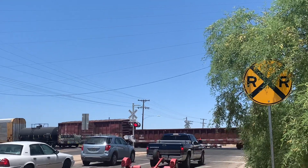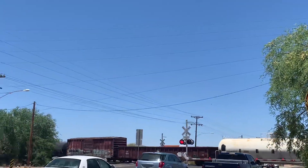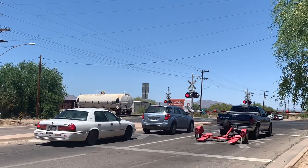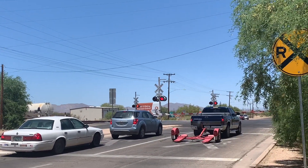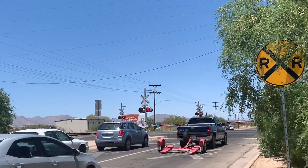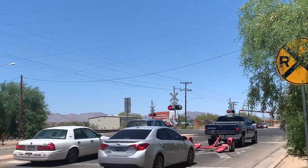Traffic's backing up. Southern Pacific Gondola — cool! Interesting place for mid DPUs. That was the conclusion for this train, guys.